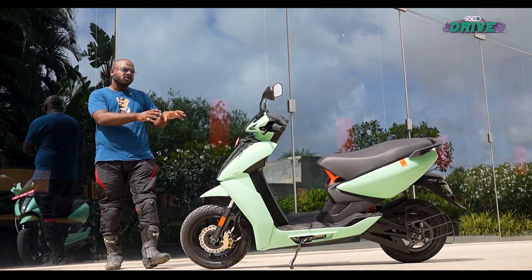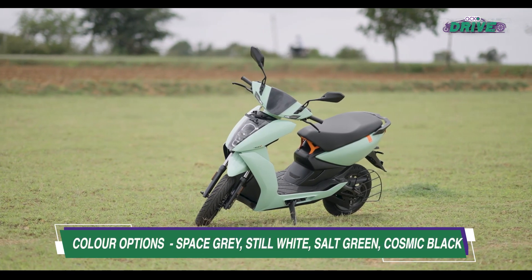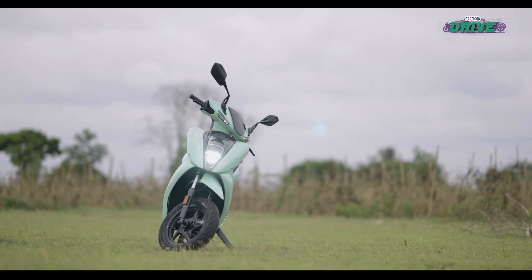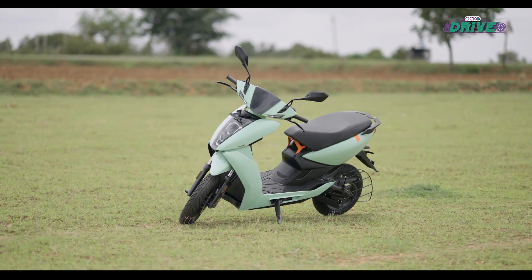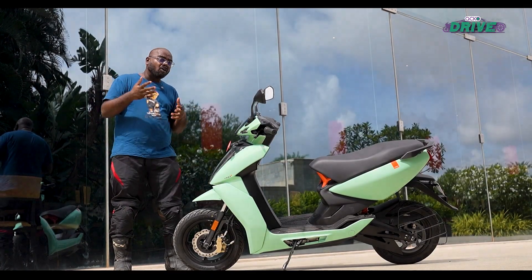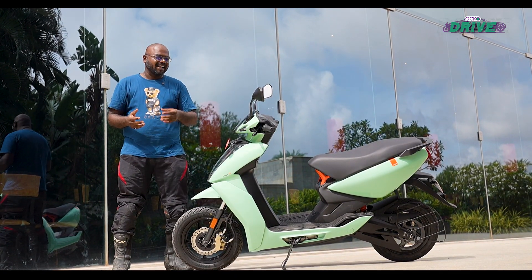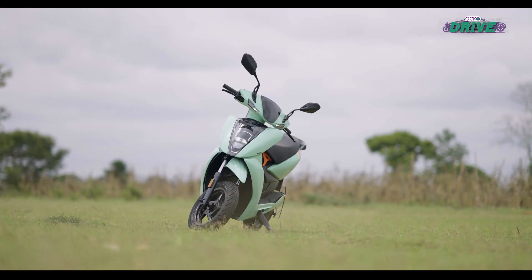Visually, there is no difference between the 450S and the 450X, so if you paid extra money for the X you would have preferred some kind of visual distinction. However, the Ather 450 still looks properly modern and sporty even though the design is almost five years old. That said, it is time for Ather's designers to start sketching something new.